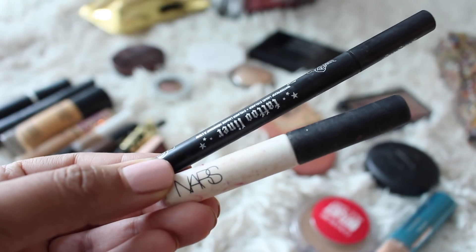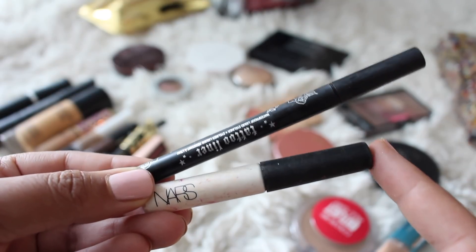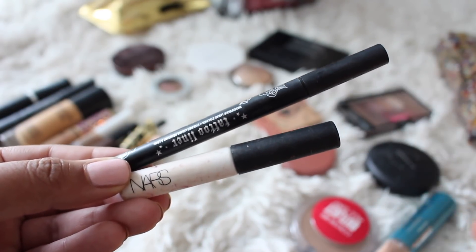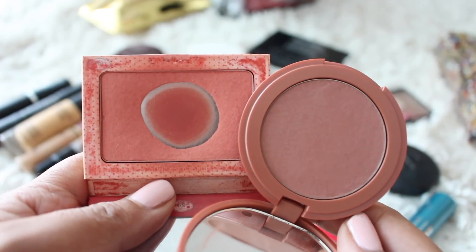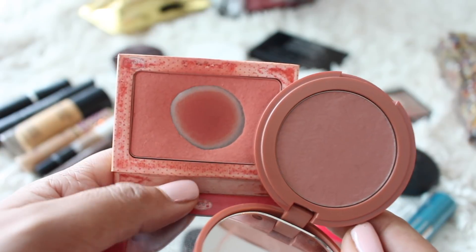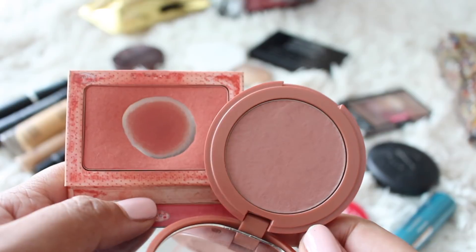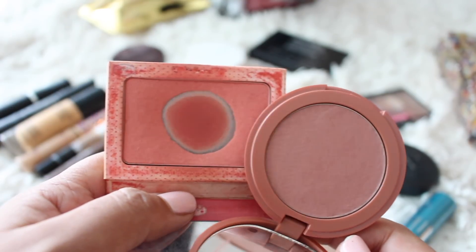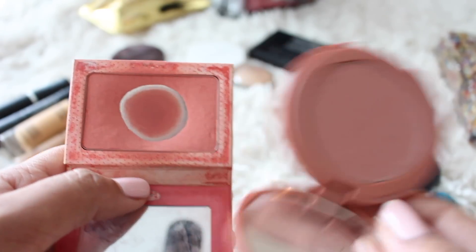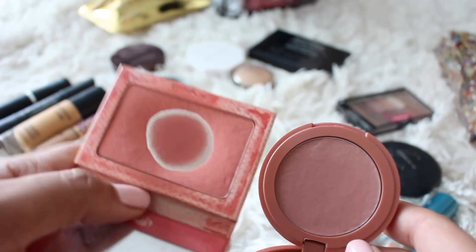I didn't wear much eyeliner or eyeshadow, but I have a mini of the NARS Smudge Proof Primer, which is one of my favorite eyeshadow primers. And then the Kat Von D Tattoo Liner — one of my favorite liners, I just find it so easy to use. For blush, the Instain Balm Blush is in here — one of my absolute favorites in the shade Swiss Dot. And then I also brought something a little more neutral, which is Tarte Seduce. I love the way this looks all over the cheeks, and I really like the way this looks all over the cheeks with a little pop of the Swiss Dot on the apples.